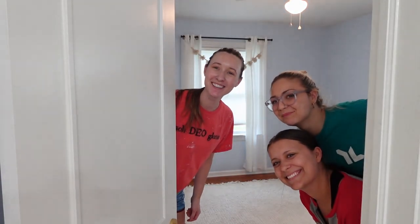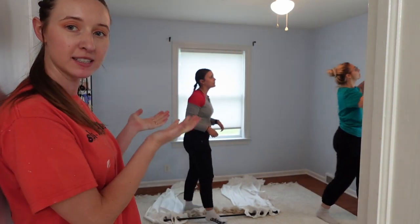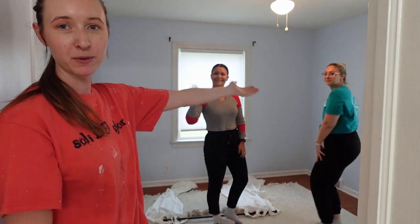Hey guys, welcome. It's work day. My name is Sarah Hawley. Welcome back to my blog. It is room makeover time. Behind me are my lovely assistants Elena and Maria.